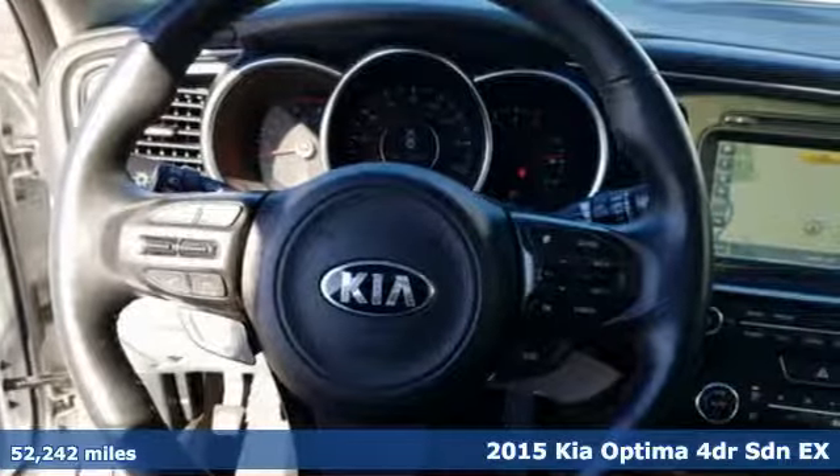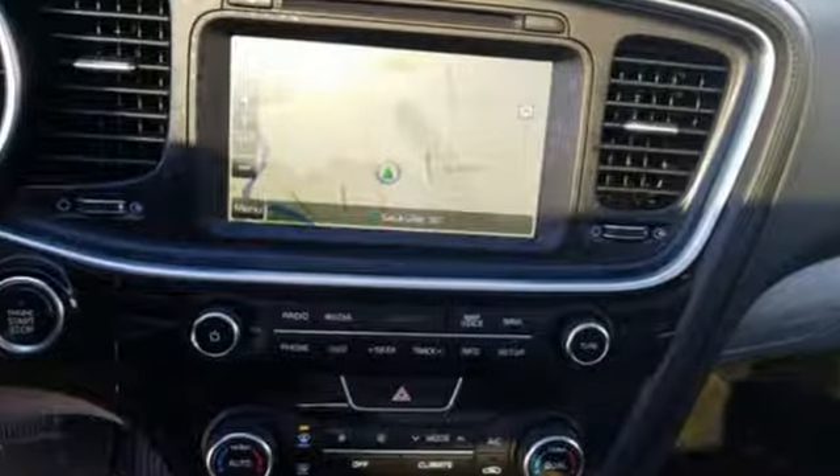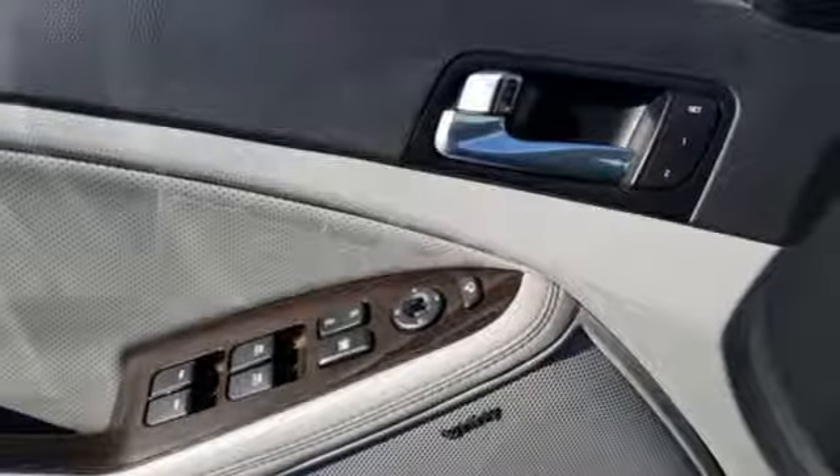It's well equipped with features you need: Bluetooth wireless audio streaming, power heated mirrors, dual zone climate control, auto dimming rear view mirror.